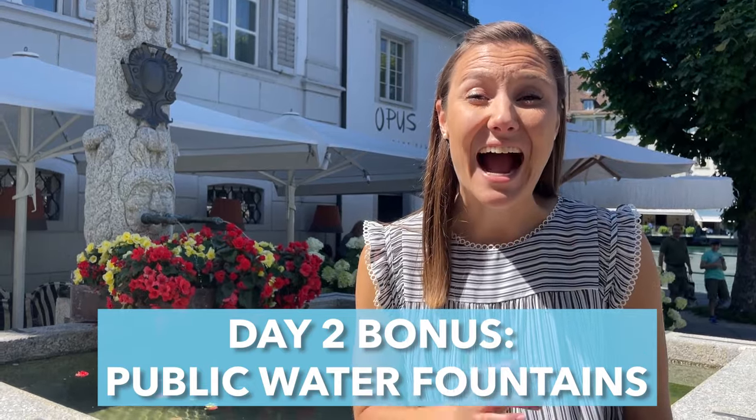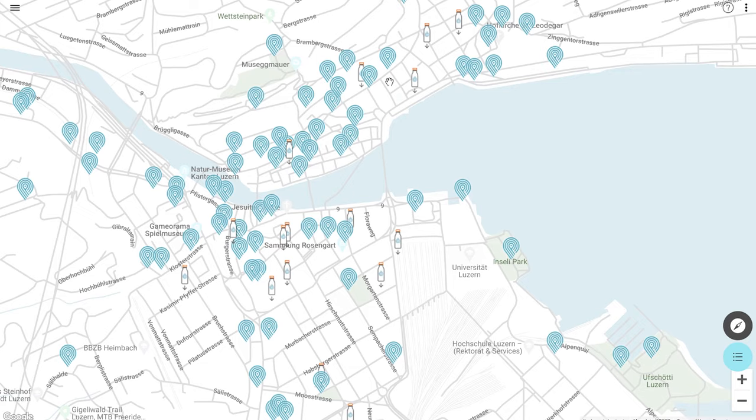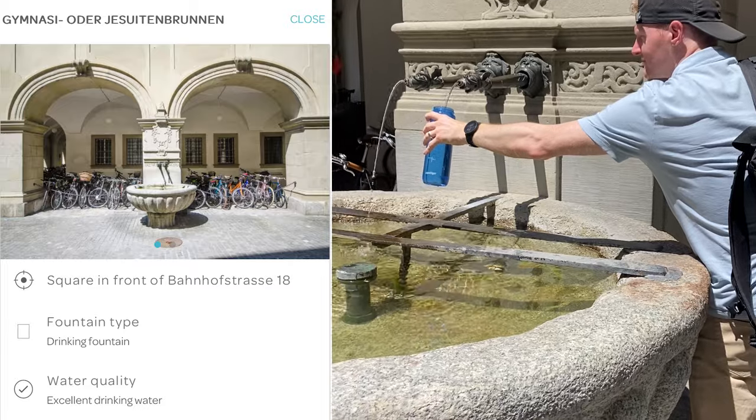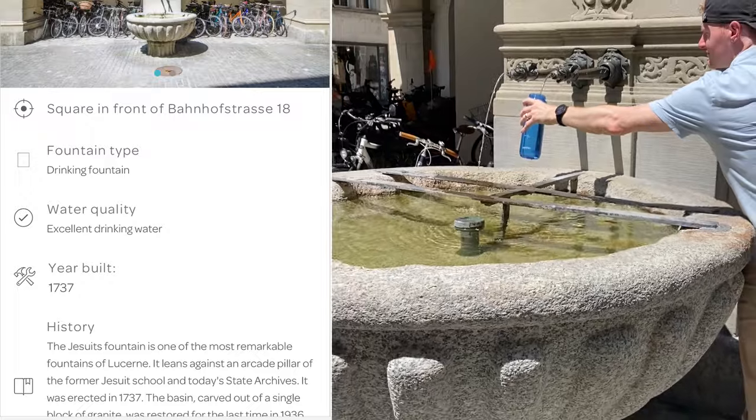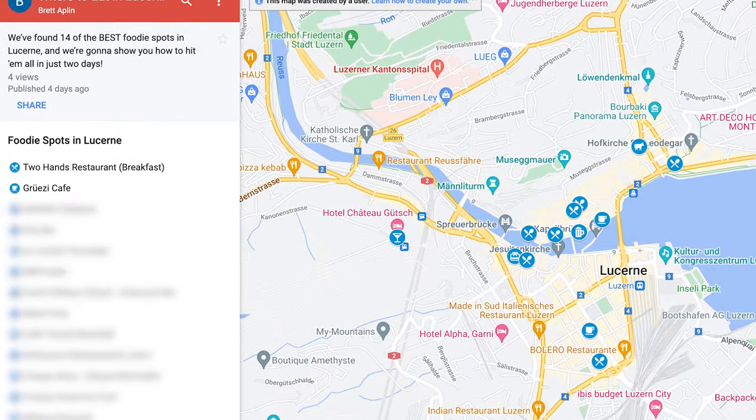Did you know that Switzerland has the highest water quality in the world? While you're out and about, don't buy an expensive bottle of water. Instead, use the Lucerne Water website to find drinkable water fountains all over the city. The website shows you a picture of each fountain, describes its history, and tells you if it's drinkable. You can also see public toilets on the map. As a reminder, we have a free map on our website with all these locations pinned for you.